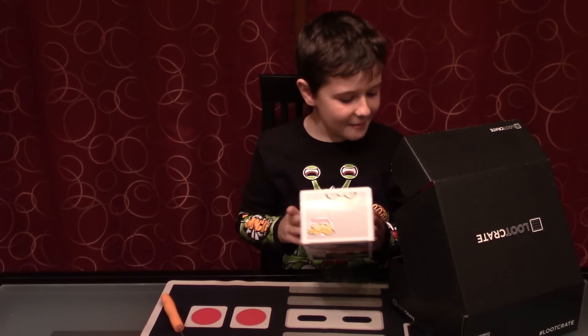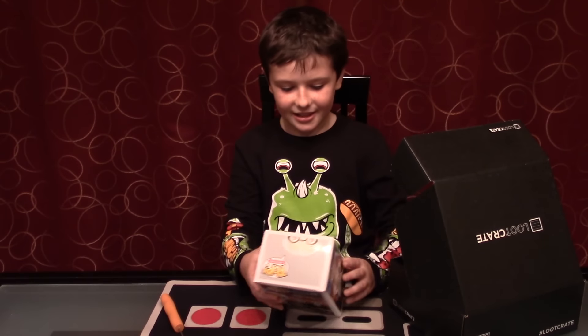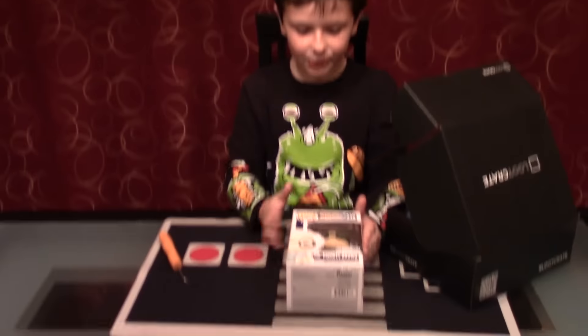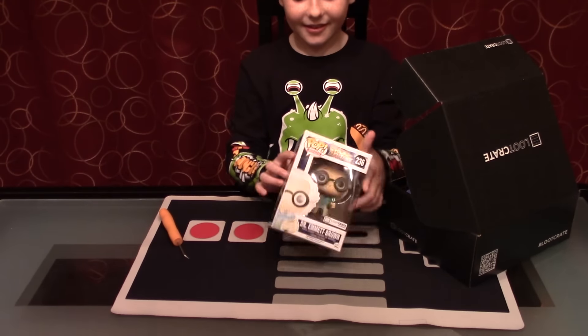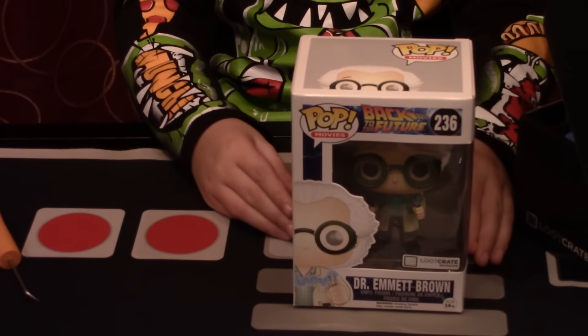I don't remember this guy, but I know it's... oh yeah, it's him. I did not read this. This is a Back to the Future Pop Figure Loot Crate Exclusive. Stand it up. It's from Back to the Future — it's Dr. Emmett Brown.